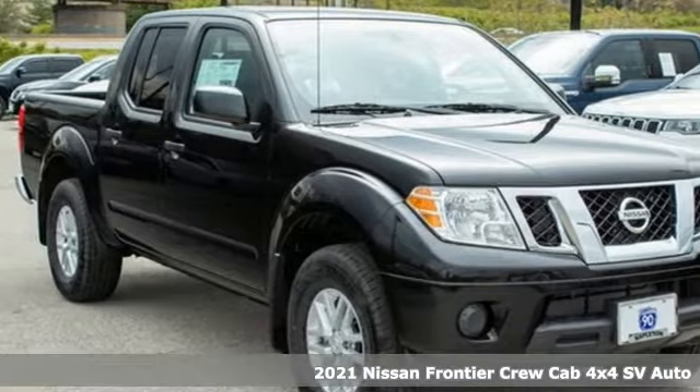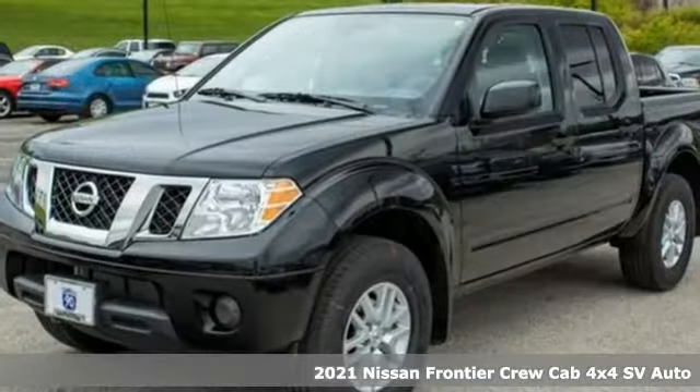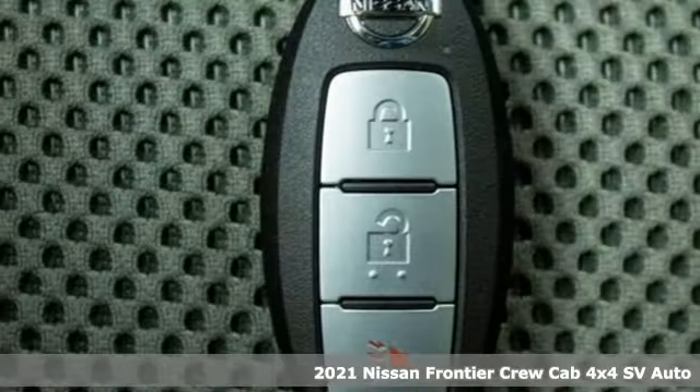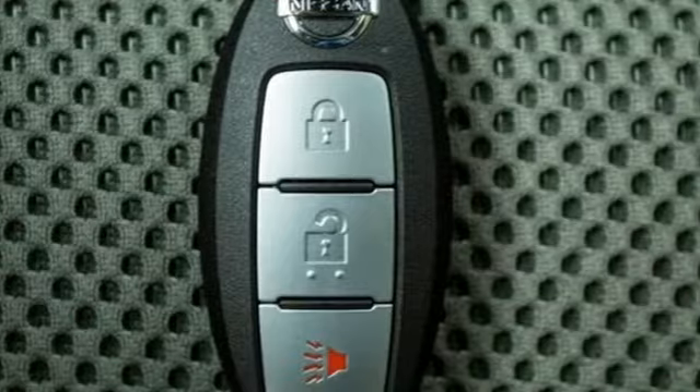It's a new 2021 Nissan Frontier. With this versatile midsize truck, tuff is always on call. And with features like these, every drive's a pleasure.